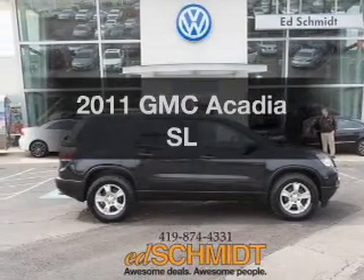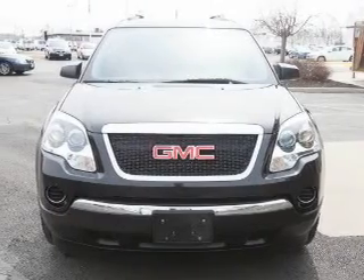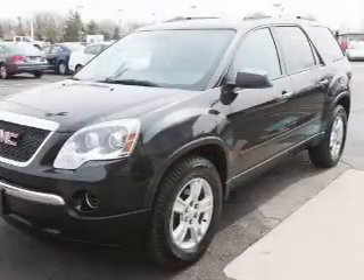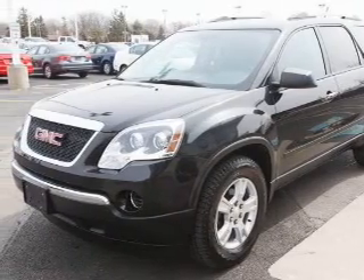Imagine yourself in this 2011 GMC Acadia. If you're looking for a first-rate auto, this one could be yours today. The powertrain includes front-wheel drive with a solid six-cylinder engine, driven by a six-speed automatic transmission.